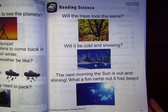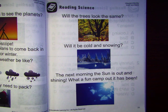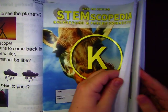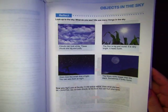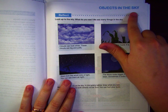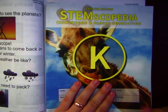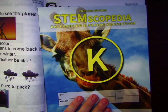Next time we're going to work on our workbook. You're going to open it to page 43. We're going to talk about objects in the sky — that's for next time. So wait for the next video to do your science workbook. See you next time.